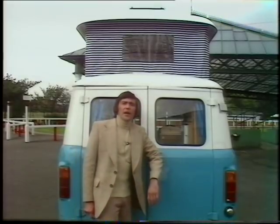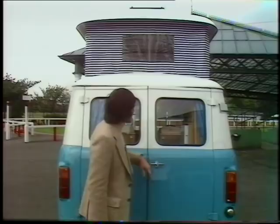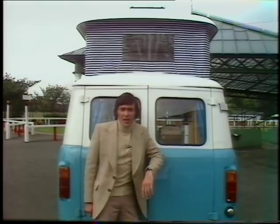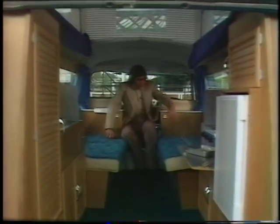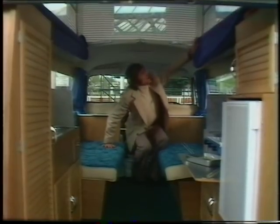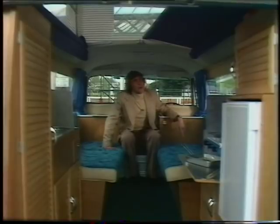The 1725cc four-cylinder engine gives about 26 to the gallon overall, and this type of elevating roof four-berth construction puts the Olympian squarely into the most popular category of motor caravans for the home market. Inside, the day seating converts into a double bed, and up in the elevating roof are two pull-across clip-on bunk beds.